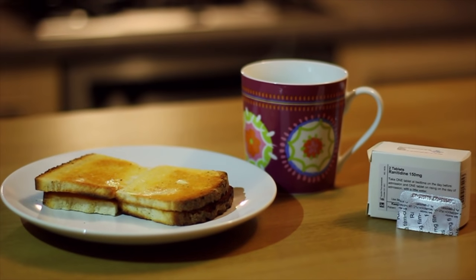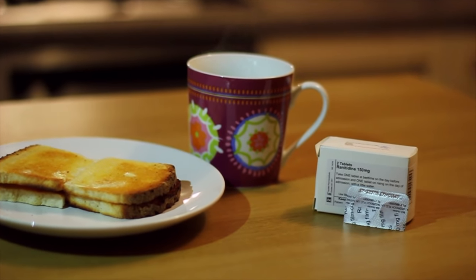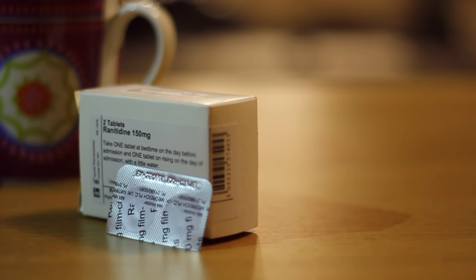The night before your cesarean delivery, you can eat a snack before going to bed. You will not be able to eat any foods after midnight. Also, remember to take your antacids.